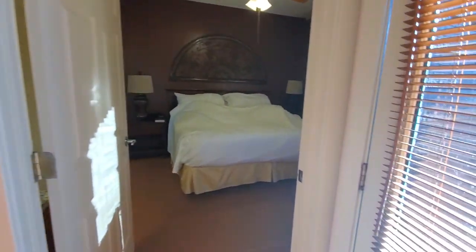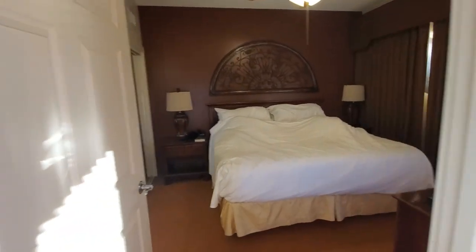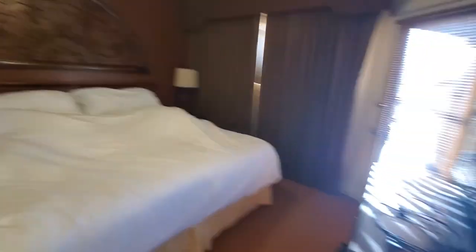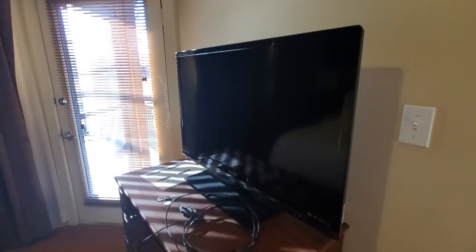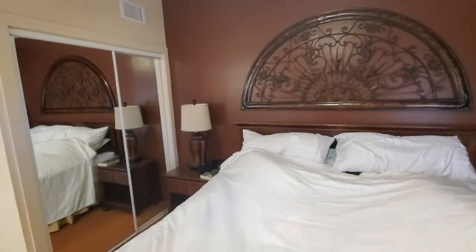Coming into the bedroom, they give you plenty of pillows. There are actually more pillows under the sheets and blankets — I just throw them under there to get them out of the way. You'll see there is another flat-screen TV, so if you want to watch TV in bed, go for it. There's the other door going back outside to where we just were, and there's an end table on each side of the bed with one of the telephones.